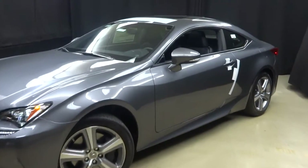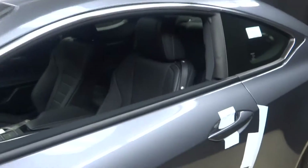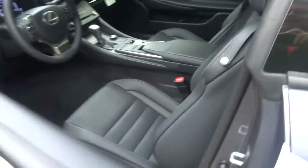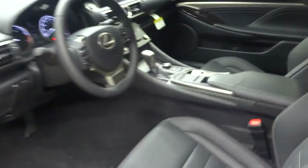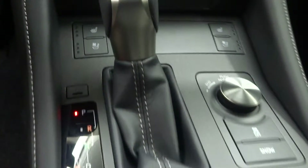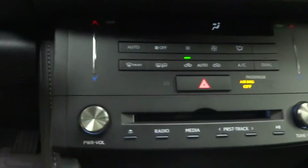This one is gray with black leather interior. Got your little cursor pad, heated and cooled seats, and a CD player.